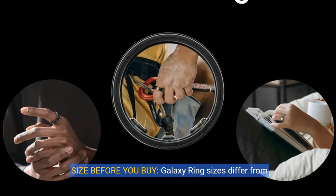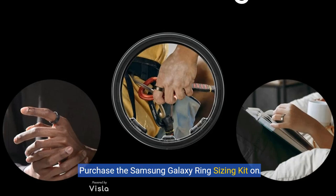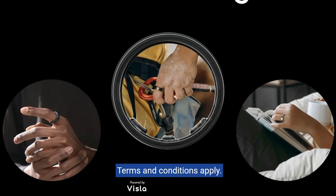About this item: size before you buy. Galaxy Ring sizes differ from standard ring sizes. Purchase the Samsung Galaxy Ring sizing kit on Amazon first and receive a $10 Amazon credit towards your future Samsung Galaxy Ring purchase. Terms and conditions apply.